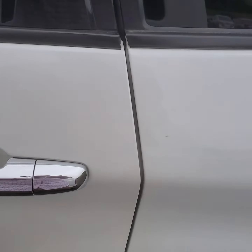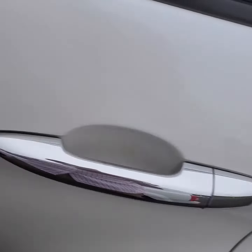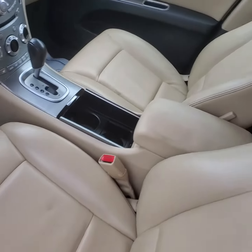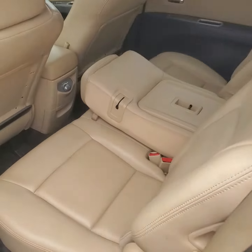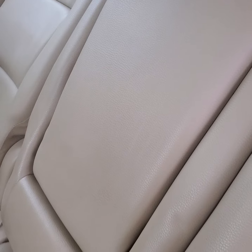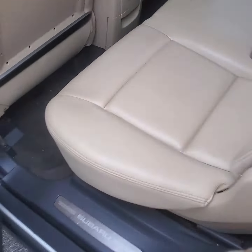You're going to have third row seating. Leather seats — they're beige. These will come down if you need them to, so you have plenty of cargo space or third row seating. You can fit, looks like, seven comfortably in here.